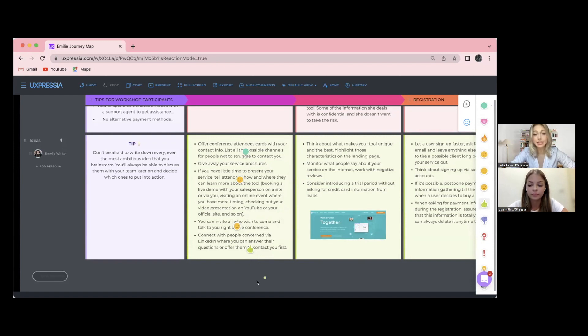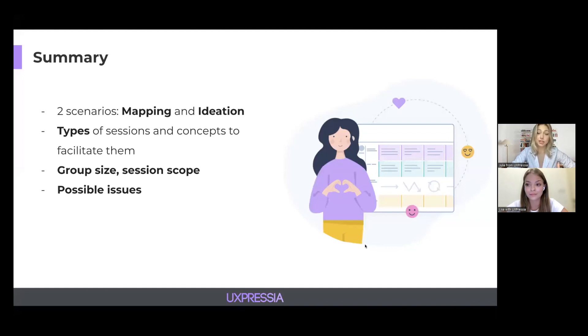That's pretty much it for today's session. Let's summarize what we talked about. The main focus was on synchronous collaboration. We talked about two scenarios — mapping and ideation — the types of sessions, and shared some concepts on how to facilitate them. We also spoke about group size and session scope, and addressed some of the issues that might occur while collaborating synchronously. I really hope this session was useful for you and that you will take something from it for your further collaboration sessions.